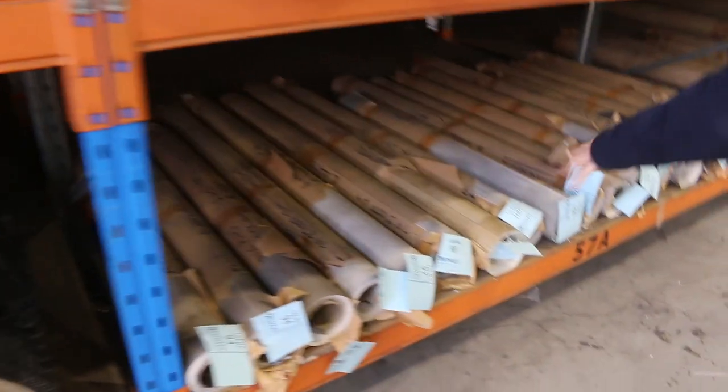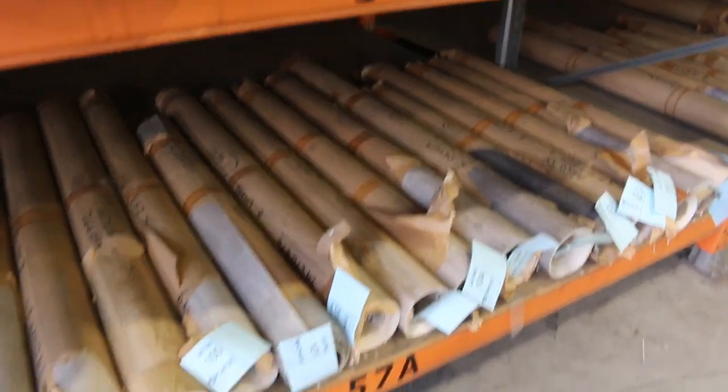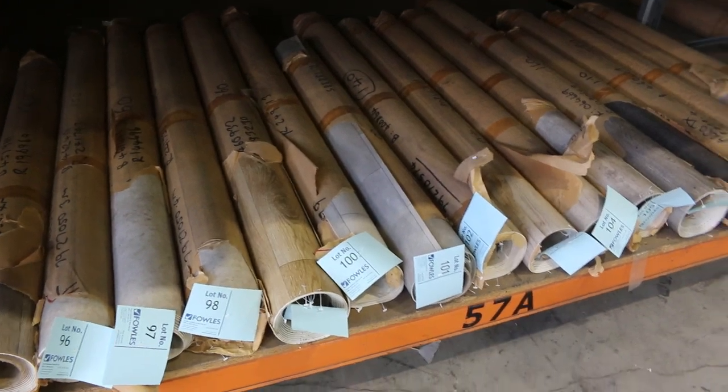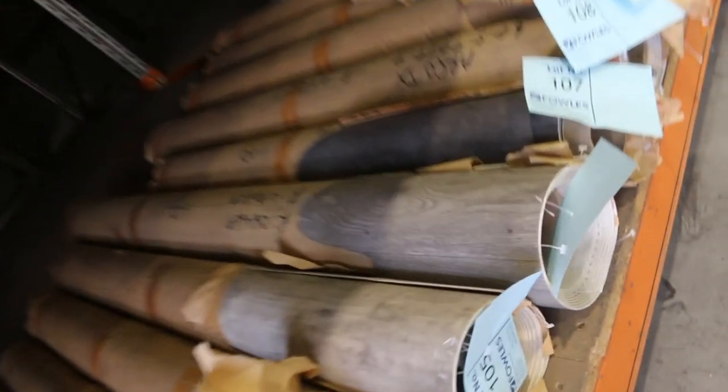We've got vinyl of course — these roll-ins and offcuts are just about gone. A bit of a range of everything there including timber designs, tile designs, concrete designs — smaller offcuts and roll-ins, and we're clearing them out from $5 a square metre.